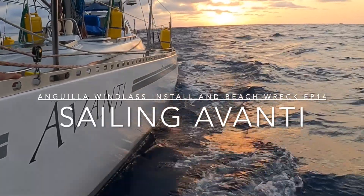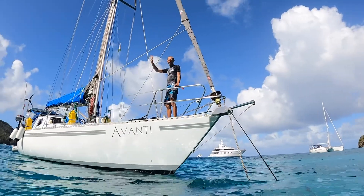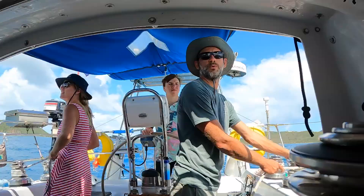Welcome to Sailing Avanti. We are Gerard and Jacqueline sailing our 41-foot monohull Avanti around the world from Cape Town, South Africa.